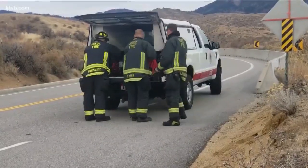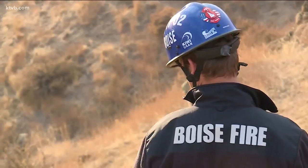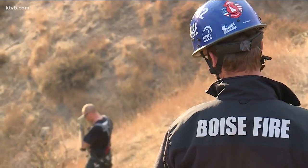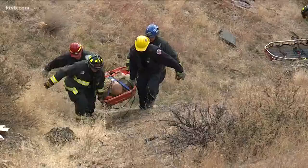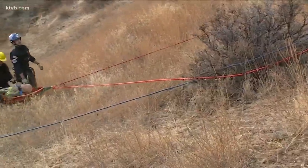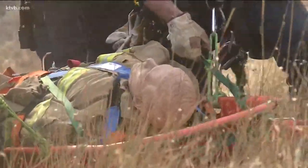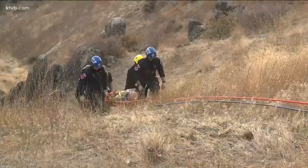Making sure firefighters are well trained on equipment like this is invaluable. Boise Fire Captain Brent Matthews has been a part of the special operations team for 15 years and has done multiple trainings like this. He says you can't prepare for everything and that's the toughest part, but with every training he always takes away something new to improve on.